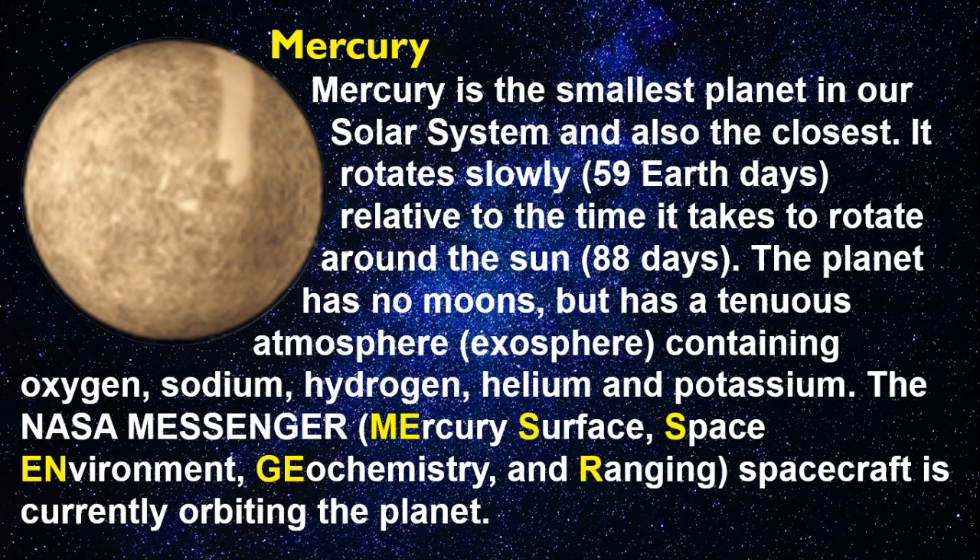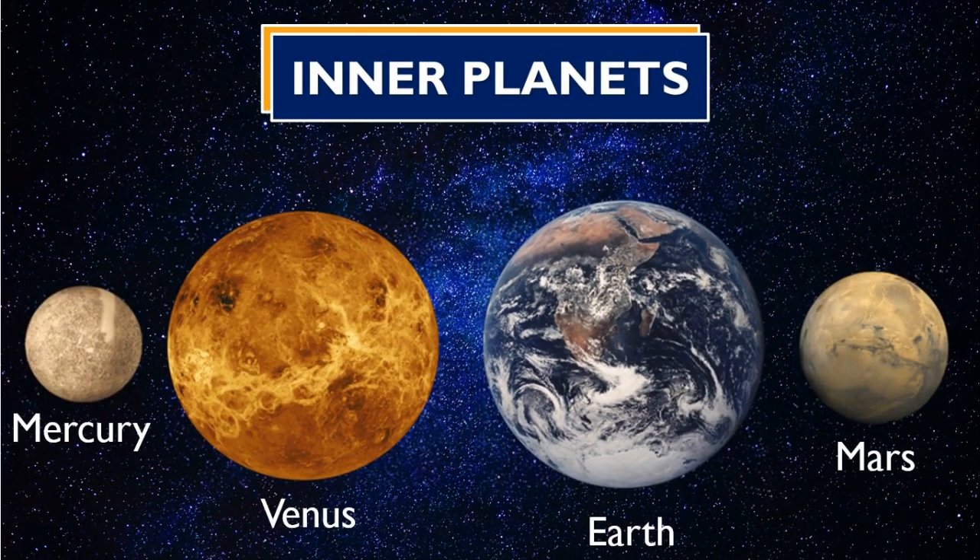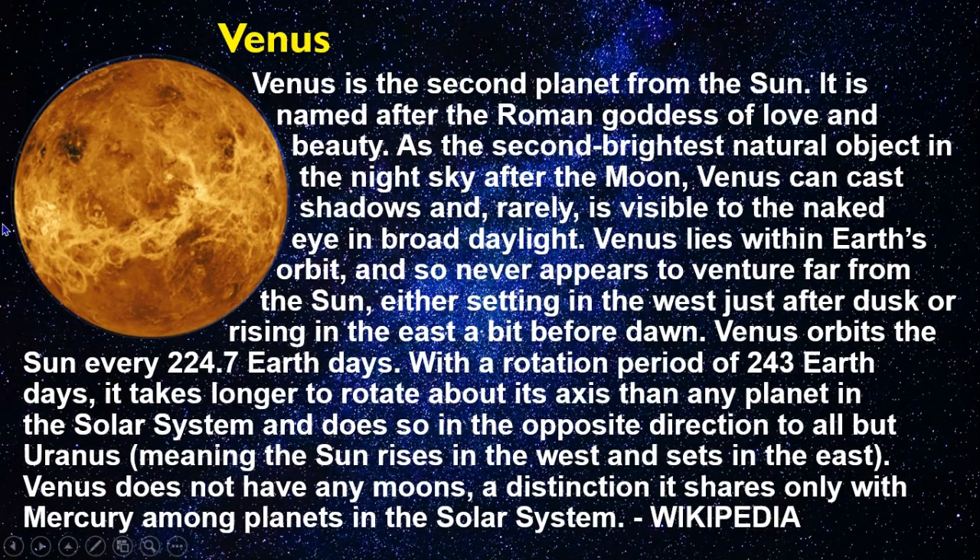Venus is the second planet from the Sun. It is named after the Roman goddess of love and beauty. As the second brightest natural object in the night sky after the Moon, Venus can cast shadows and rarely is visible to the naked eye in broad daylight. Venus lies within Earth's orbit and so never appears to venture far from the Sun, either setting in the west just after dusk or rising in the east a bit before dawn.